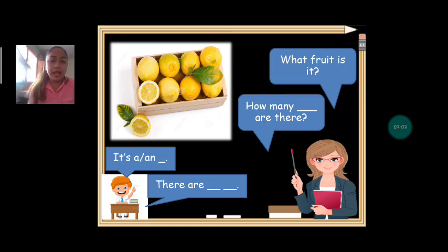This time, what fruit is it? Everybody say lemon. Lemon. How many lemons are there? Can we count together? One, two, three, four, five, six, seven, eight. How many lemons are there? There are eight lemons. Very good.